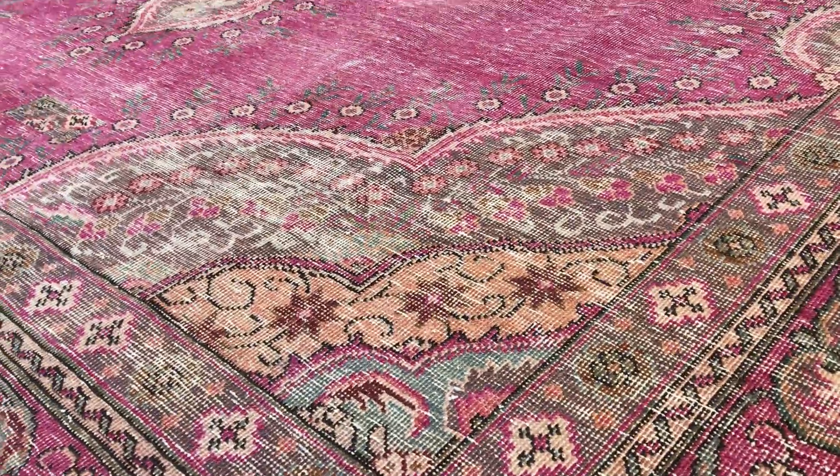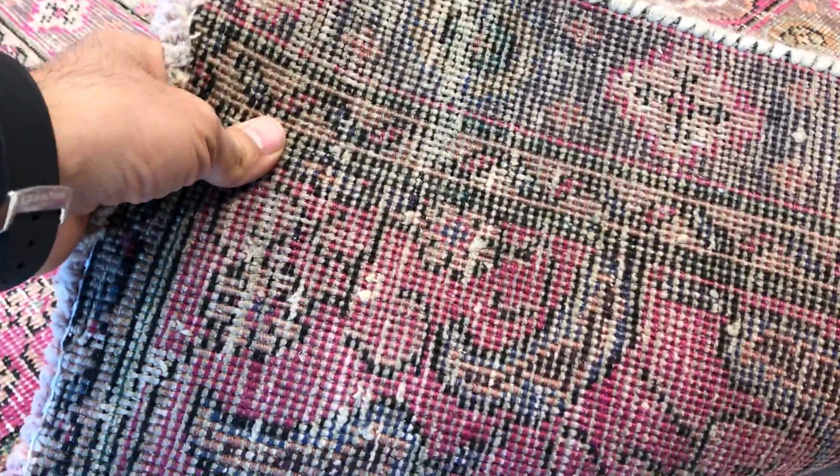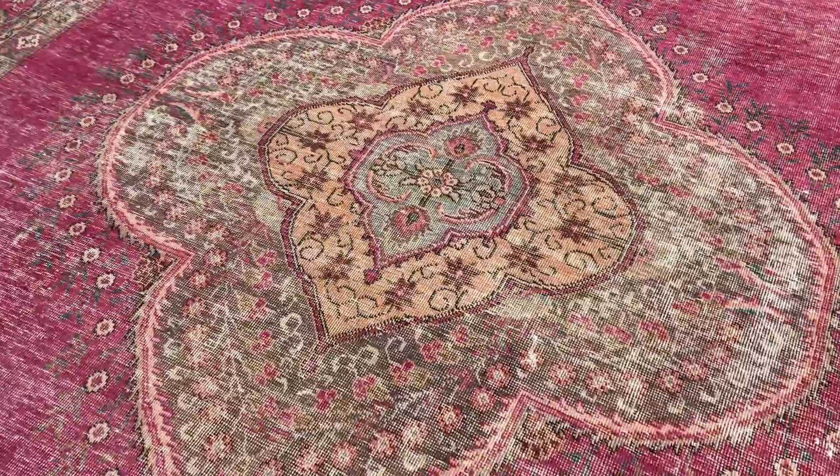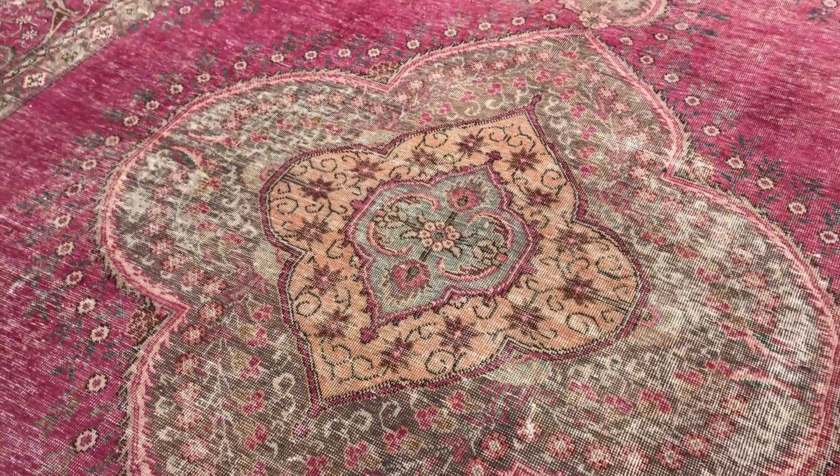These carpets are very easy to clean and maintain. On the back you can see the very high quality Persian handmade knot. Stunningly beautiful, full of delicate design medallion.